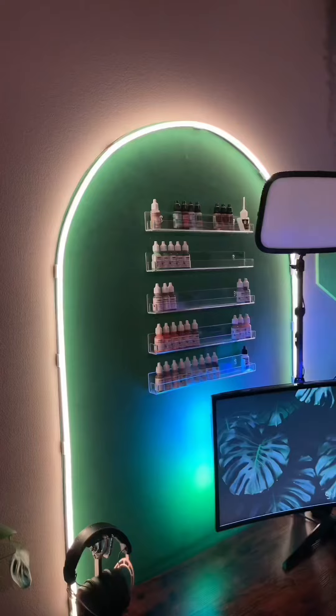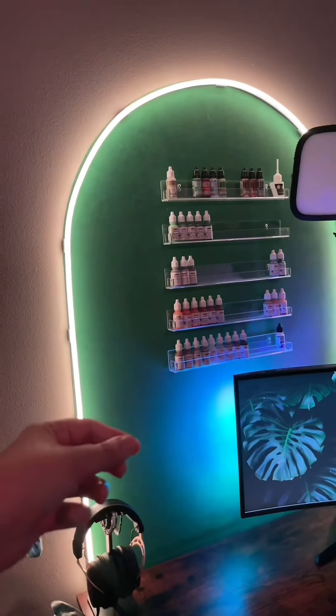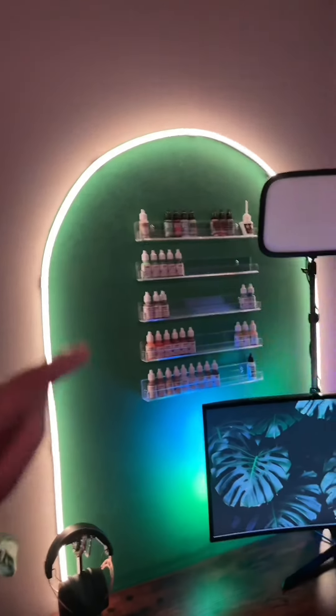Pretty much everything in the kitchen has been moved to bulk containers. A lot of them have labels I got from — I think it's called Paper and Pear on Etsy. Basically it means I can buy in bulk and not have the labels call me out for being cheap.